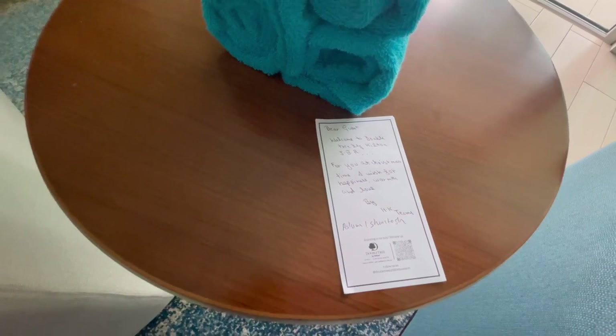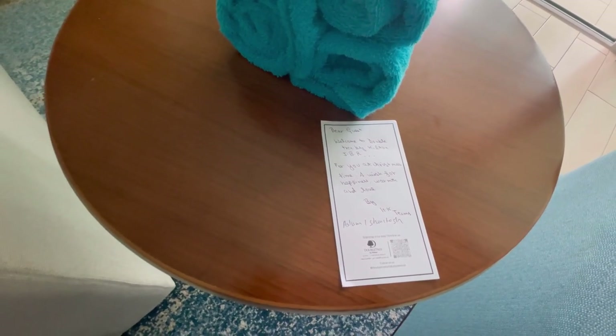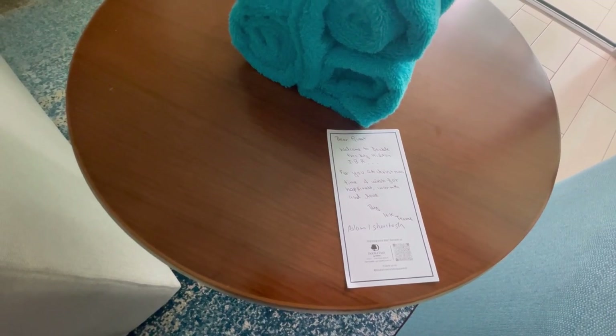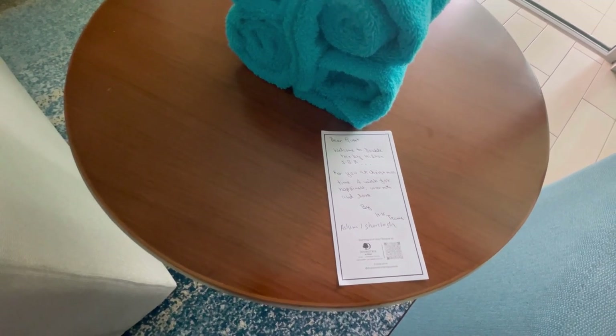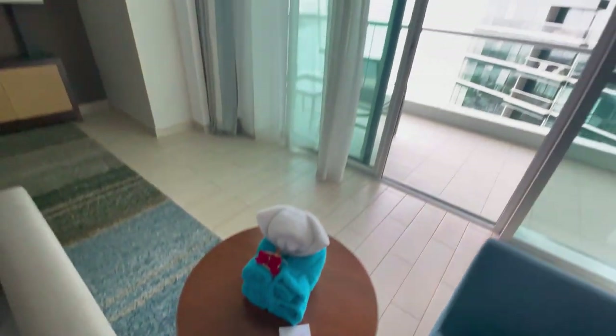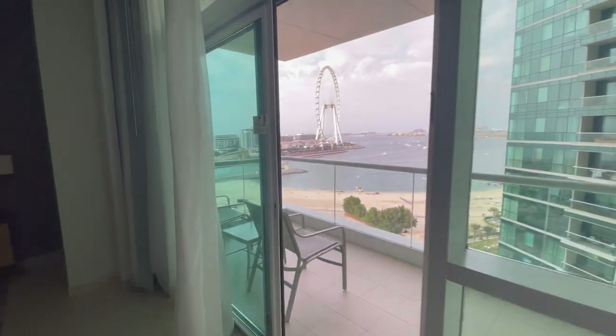And a note: 'Dear guest, welcome to Doubletree by Hilton, JBR. For you at Christmastime, I wish for happiness, warmth, and love — by HK Teams, Aslam Shantosh.' I'm not sure if I'm pronouncing that right, plus it's a little hard to read through the camera screen, but I hope it was clear for you guys.